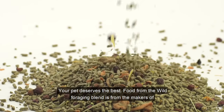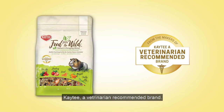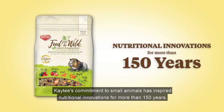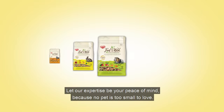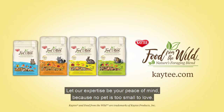Your pet deserves the best. Food from the Wild foraging blend is from the makers of KT, a veterinarian recommended brand. KT's commitment to small animals has inspired nutritional innovations for more than 150 years. Let our expertise be your peace of mind, because no pet is too small to love.